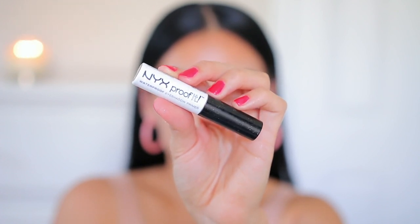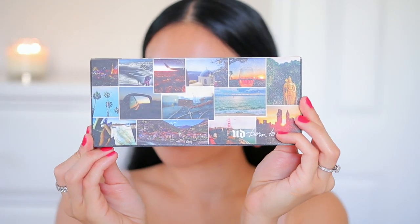I'm using the NYX Proof It waterproof eyeshadow base — this is my favorite eye primer. I love this because it makes your shadows last all day, pop, and I feel like they're a little bit more vibrant when you use this versus just using concealer on the lids. I just use my finger to blend it out, and today I'm going in with my Urban Decay Born to Run palette.